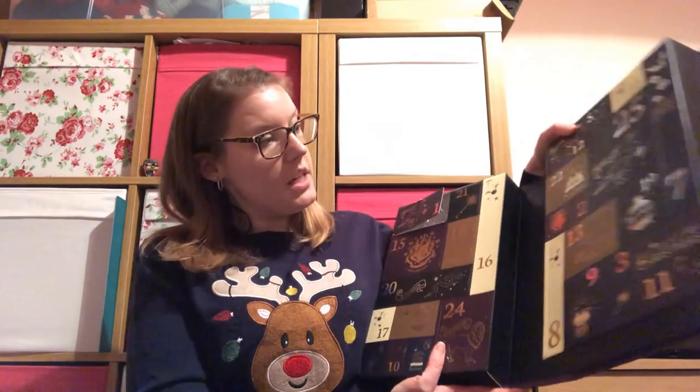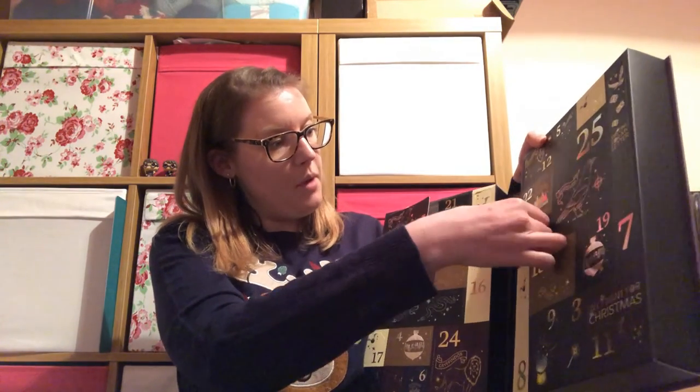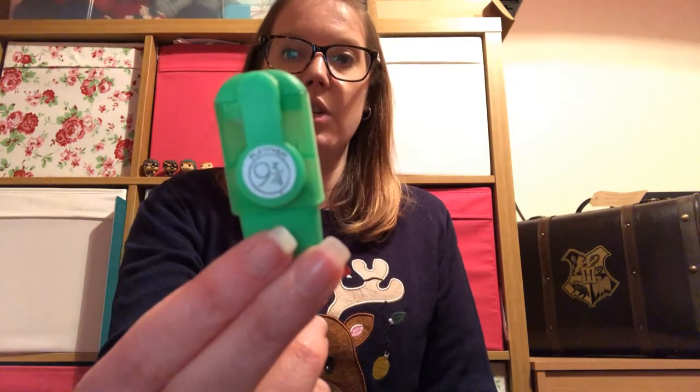Then we've got our stationery advent calendar — just two more to go. Day two is over here, this is our Primark stationery calendar. And we have a green highlighter — a little mini highlighter. It's got a sticker on it that says Platform Nine and Three Quarters.